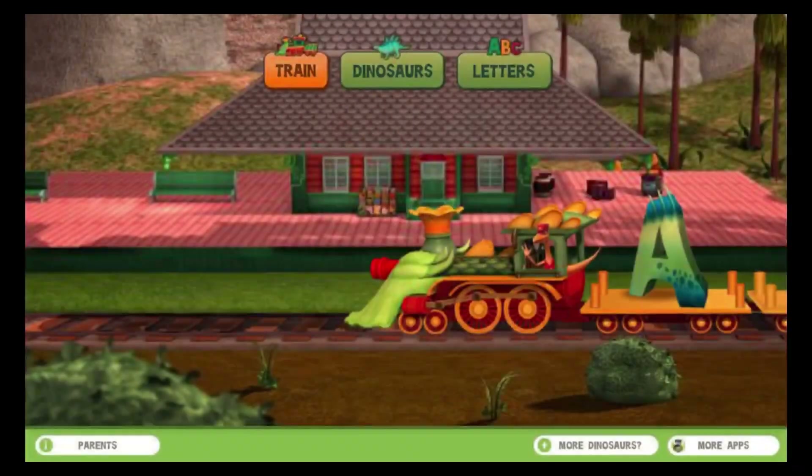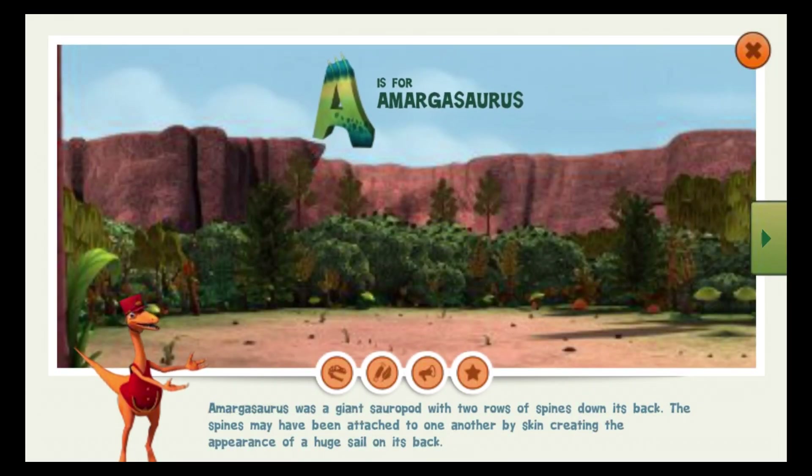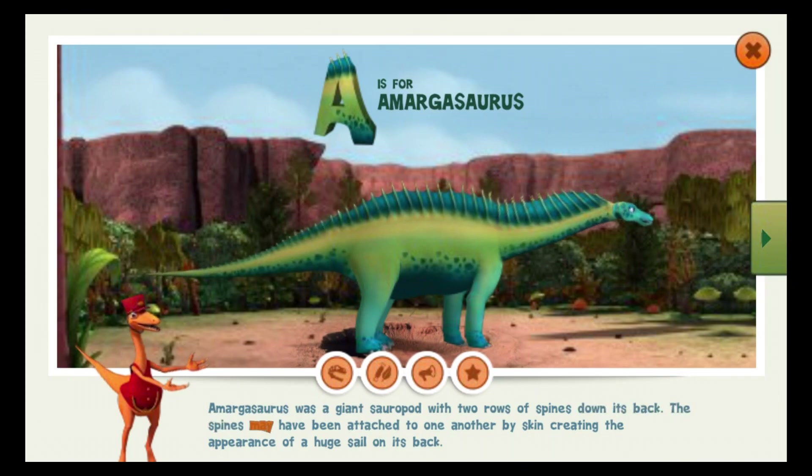Amargosaurus was a giant sauropod with two rows of spines down its back. The spines may have been attached to one another by skin, creating the appearance of a huge sail on its back.